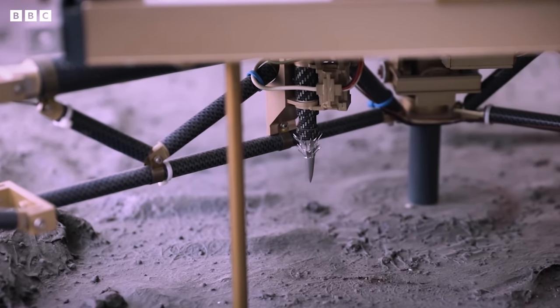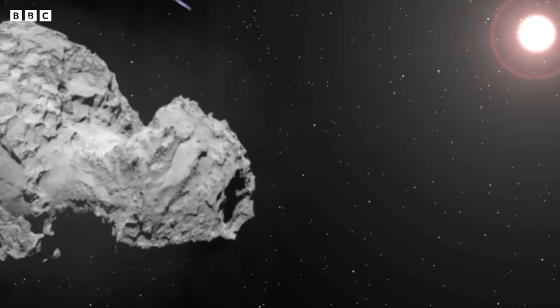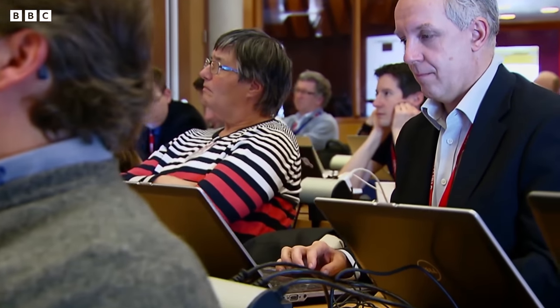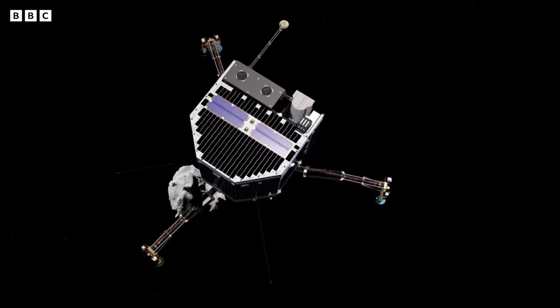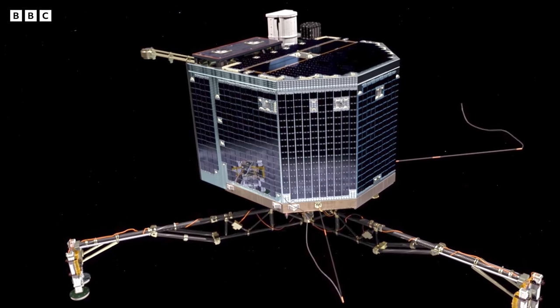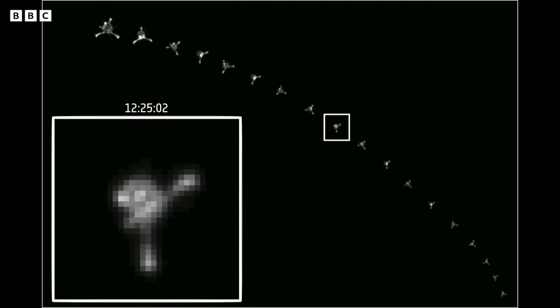Philae was equipped with little harpoons to fire off to help it cling to the comet once it made contact. The landing site had to be meticulously chosen to allow Philae to recharge its solar batteries in the glow of the sun. The stakes were huge — this was a lifetime's work for most of the scientists on the Rosetta mission. On the 12th of November 2014, off it went. You could see the Philae lander moving away from the main spacecraft, getting smaller and smaller. I found this already very emotional — to see the baby go after 10 years attached to the spacecraft. You now see it in freedom on its way, the last 22 kilometres to the surface of the comet.